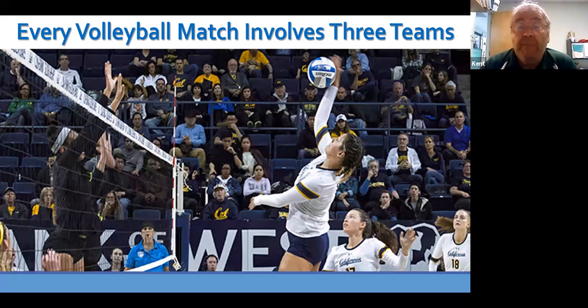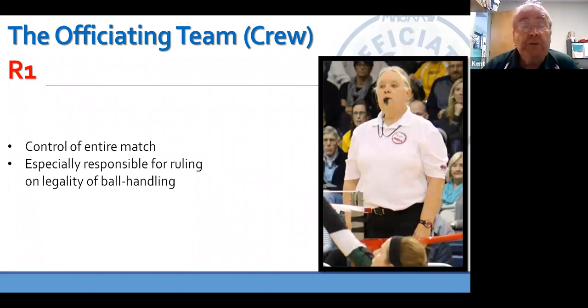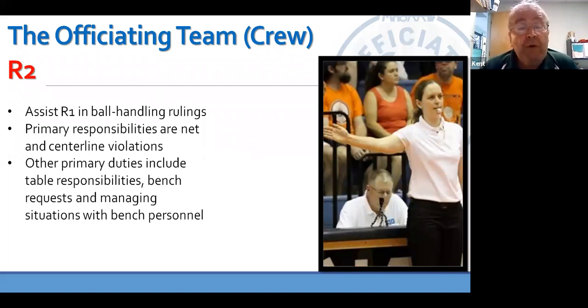One of the things we need to realize is that every volleyball match involves three teams. There's the home team, there's the visiting team, and from our standpoint, the officiating team. The officiating team is composed of an R1 who controls the entire match. Their specific responsibilities are for calling the legality of ball handling, but they can make any decisions throughout the match. There's the R2 or the down official.